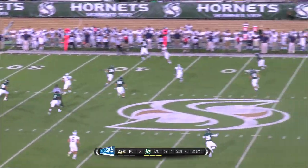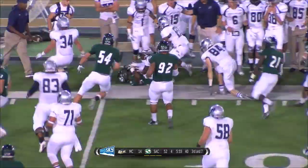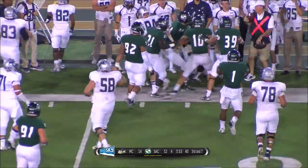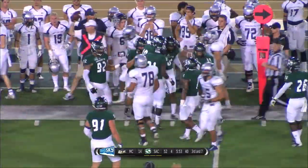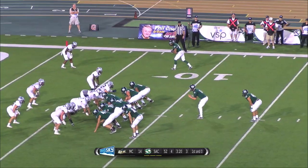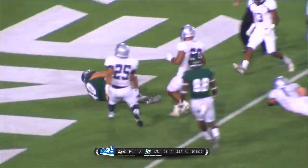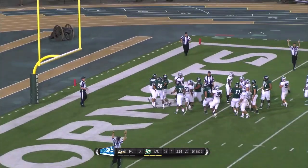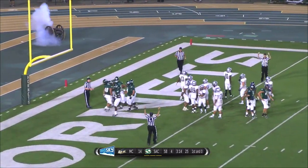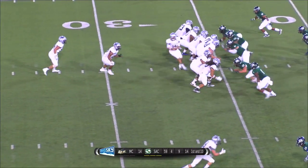Third and seven. Pass to the flat — intercepted by the Hornets, scooting down the sideline to the 28-yard line in Menlo territory. Picked off on the far side of the field by Mike Sellers. Kellerman is back behind him — Niffin will hand off to Kellerman. Kellerman up the middle, through the pile — Kellerman in the end zone! Touchdown, Hornets. It's been Sacramento State's night — a power run right up the gut.